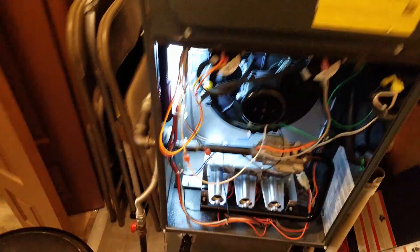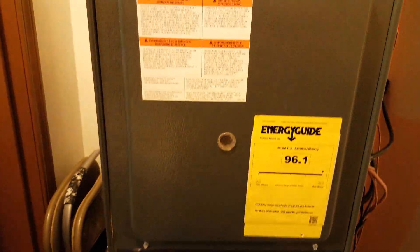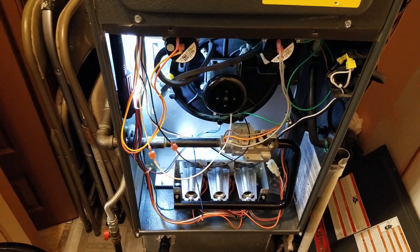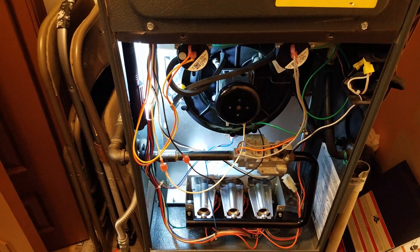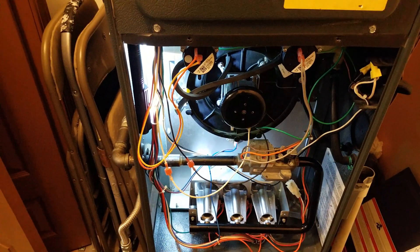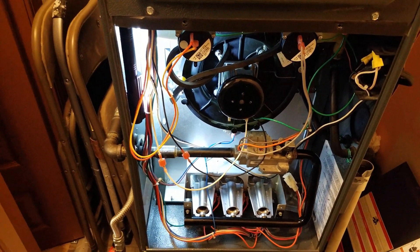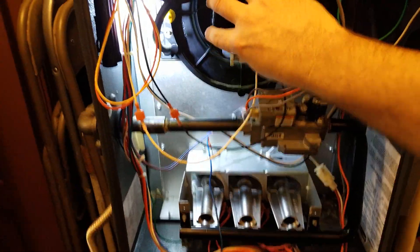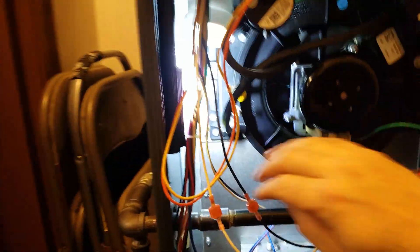Inside the furnace, the placement and orientation of the inducer assembly will be a little different on each one depending on what brand and style you're looking at. But the general operation is pretty much the same in all of them. The inducer assembly mounts to the collector box in the back — once we get it out we'll be able to see it better.